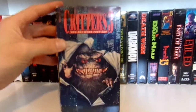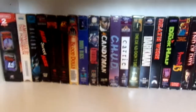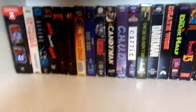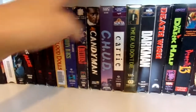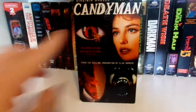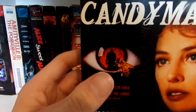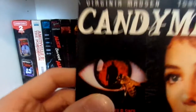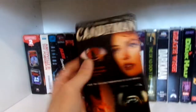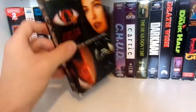Up next we have Critters 3. I really enjoy the Critters films — Scream Factory is putting out a complete Blu-ray collection which I can't wait to get. They are also putting out a new Blu-ray of Candyman. Very creepy movie. I really like this artwork — it's just got different images. You typically see the Candyman standing there on the poster, but I've always liked this release because it has unique cover images.